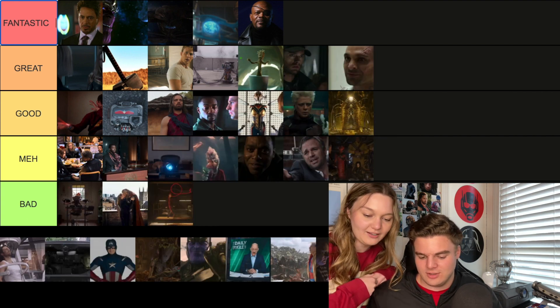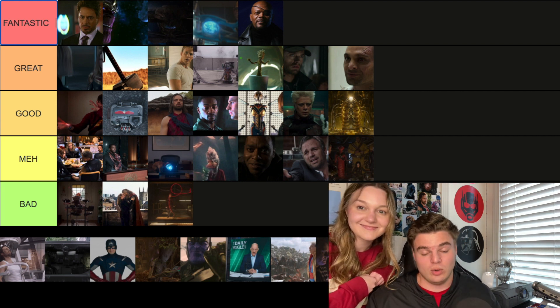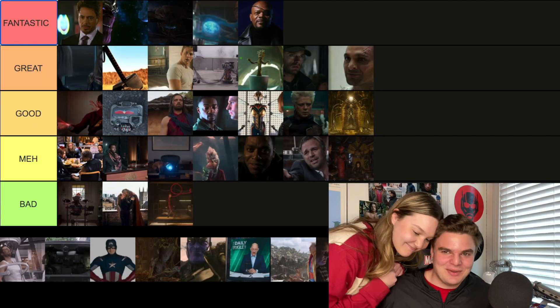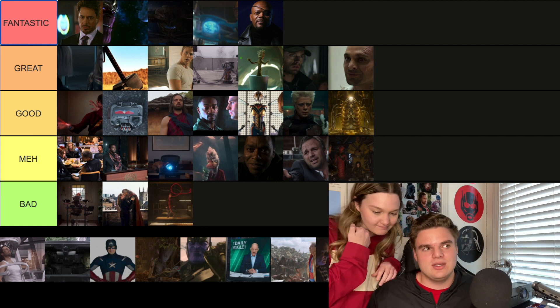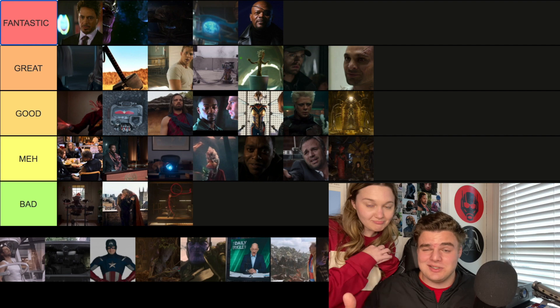The Civil War post-credit scene is where Bucky is put under in Wakanda. I'm tempted to go Fantastic, but I'm going Good with this scene. It shows that Bucky is going to be away for a while, and it's our first look at Wakanda. It's a good scene. He looks great in it — he's dressed in white, which is significant because he's always in black, symbolizing he's not a bad person anymore.